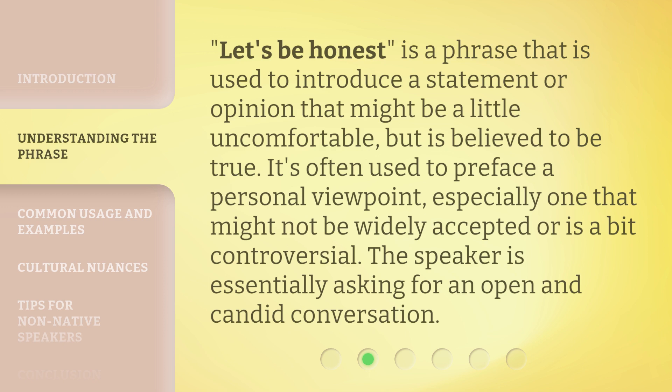'Let's Be Honest' is a phrase used to introduce a statement or opinion that might be a little uncomfortable, but is believed to be true. It's often used to preface a personal viewpoint, especially one that might not be widely accepted or is a bit controversial. The speaker is essentially asking for an open and candid conversation.